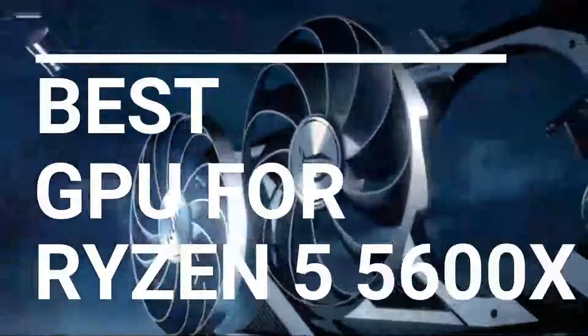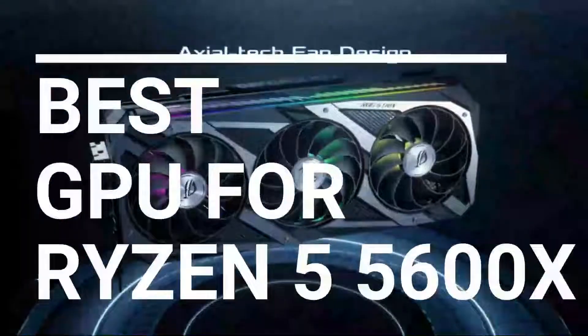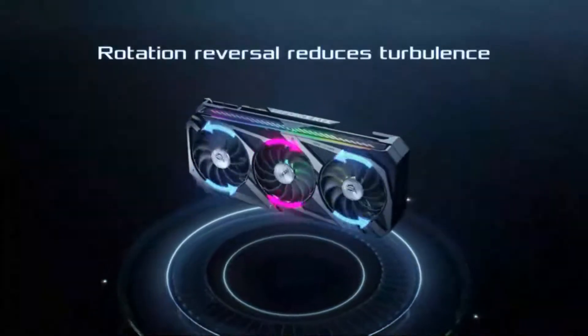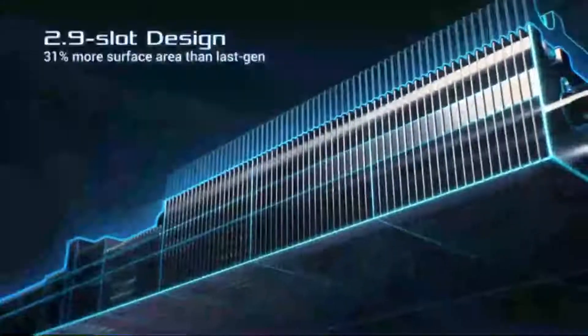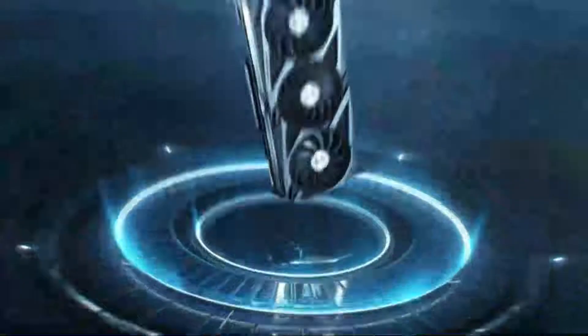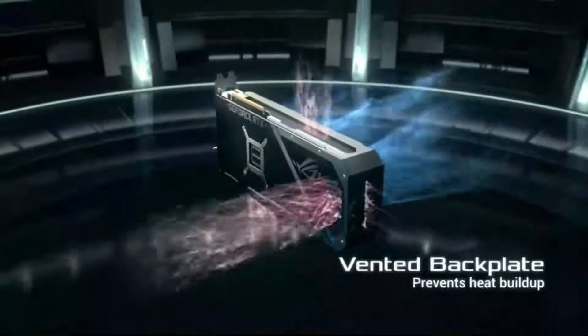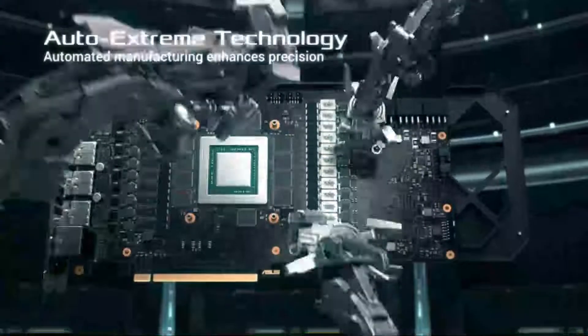In this video we break down the top 5 best GPUs for Ryzen 5 5600X you can buy right now. We made this list based on performance, features of the product, value for money, manufacturer's reputation and most importantly actual user feedback. So, if you choose from this list, you can be rest assured that you are buying the best GPU for Ryzen 5 5600X on the market this year.